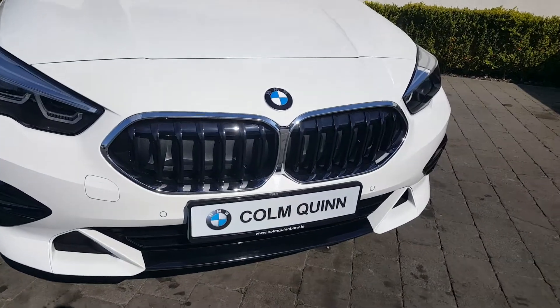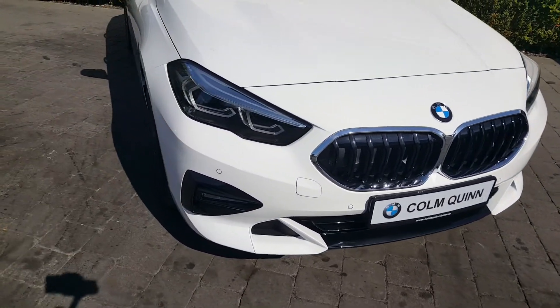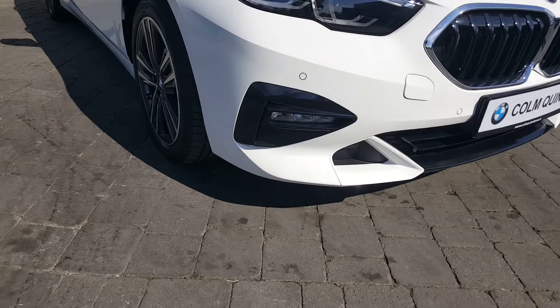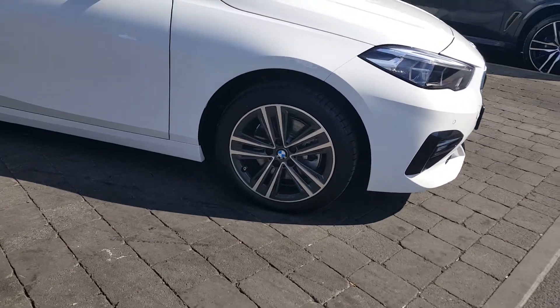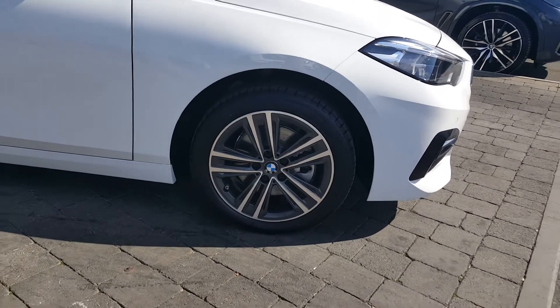At the front you have your black grille with chrome trim outline, LED headlights and front LED fog lights. You're getting 17 inch double spoke alloys on tyres with tyre pressure sensors.